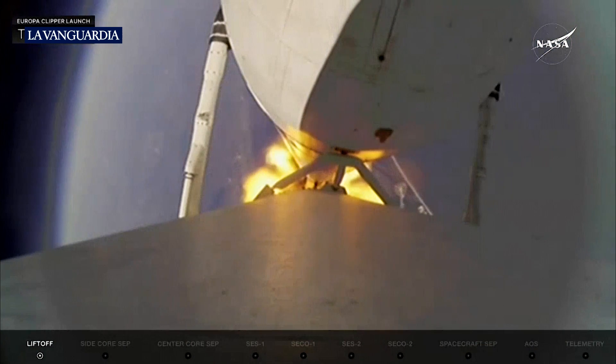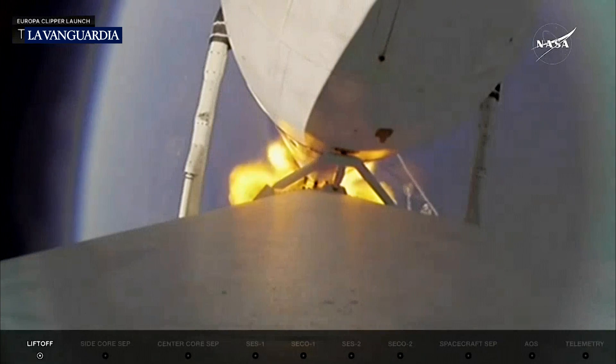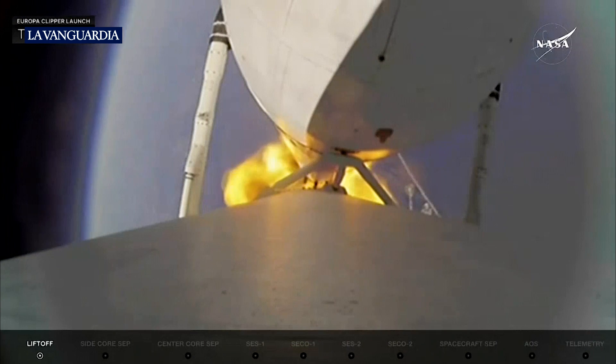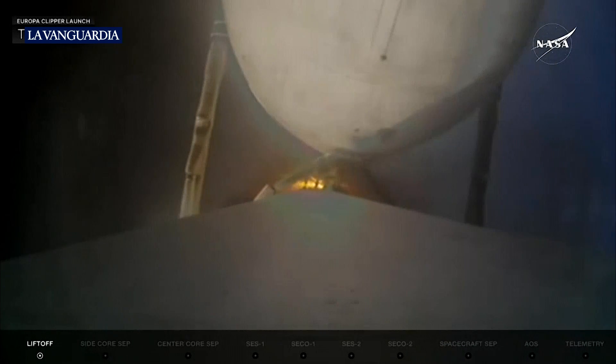Next up in about two minutes will be booster engine cutoff, where we see the two side booster engines — all 18 — shut down. They're conditioning the engines, getting temperatures before flowing liquid oxygen and RP-1 into them, to make sure things are ready for restart. Standby for booster separation.